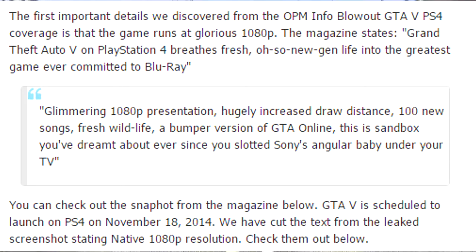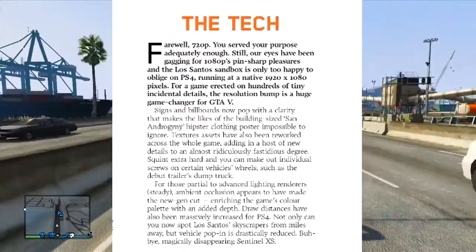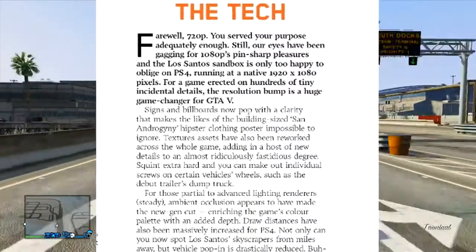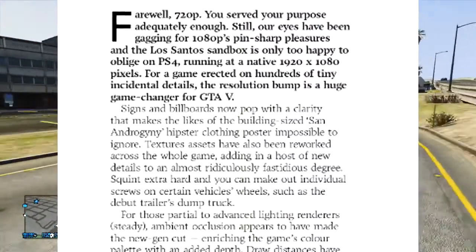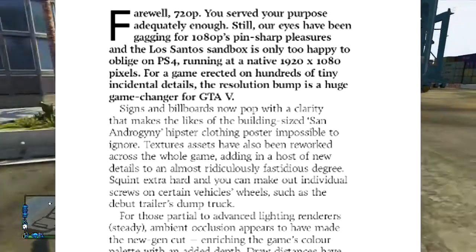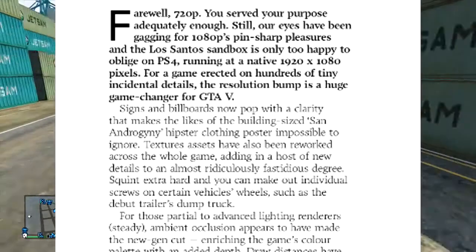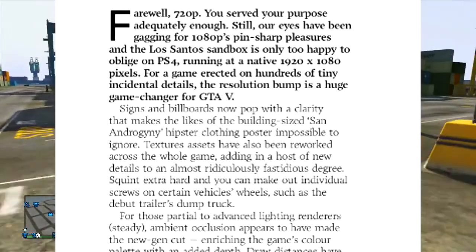This is the sandbox you've dreamt of ever since you slotted Sony's console onto your TV. There was also more information taken from a snapshot of the magazine itself, which I'm going to show you on screen. It states: farewell 720p, you've served your purpose adequately enough. Our eyes have been gagging for 1080p's pin-sharp pleasures and the Los Santos sandbox is only too happy to oblige on the PlayStation 4.